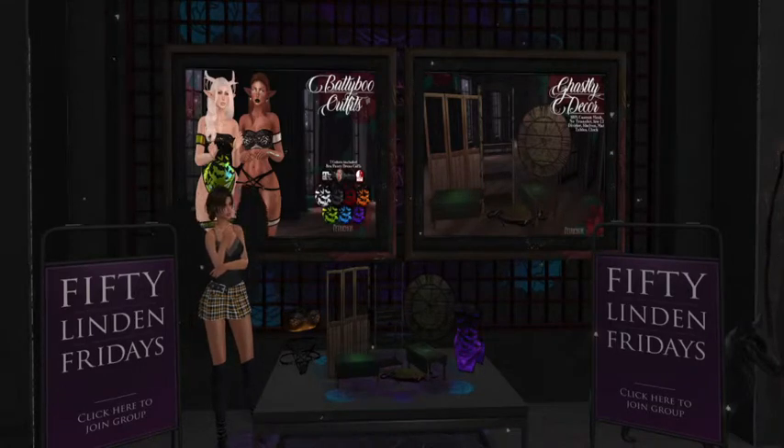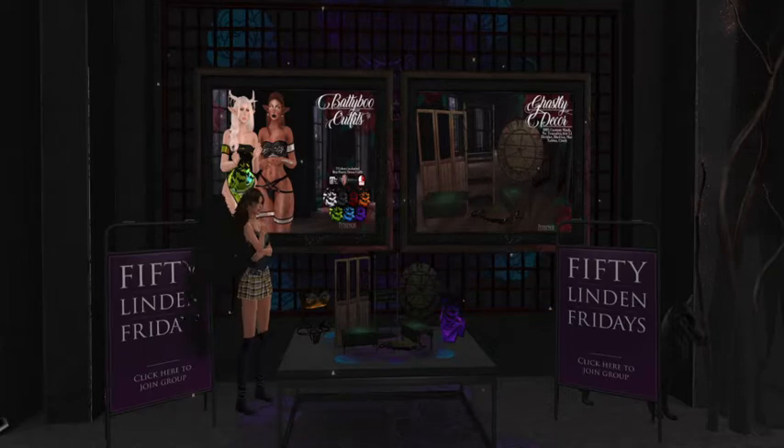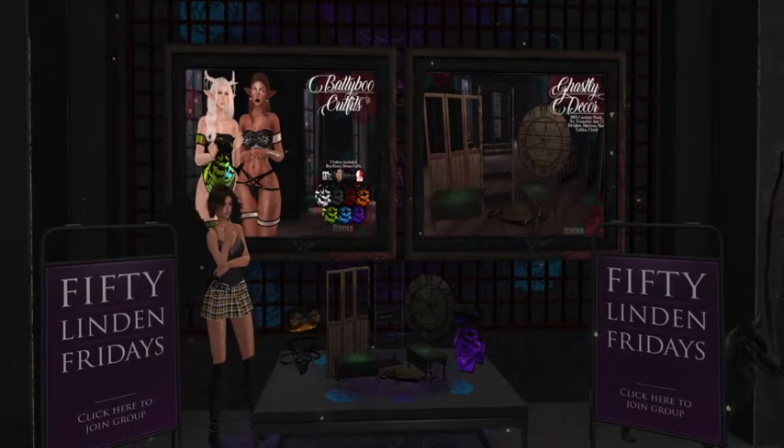Hi everybody, we are at the fabulous Petrichor and for 50 Linden Friday they have just really hit it out of the park with some really amazingly beautiful products. I wanted to first show off the Batty Boo outfits.